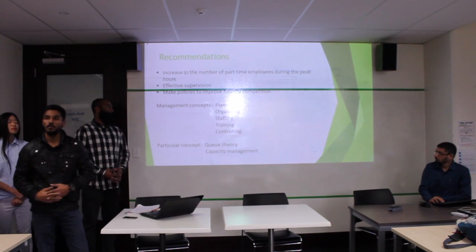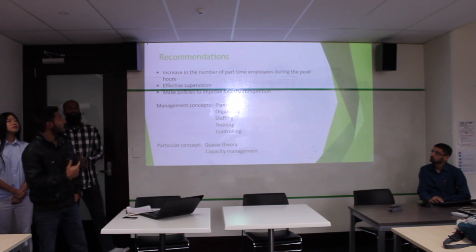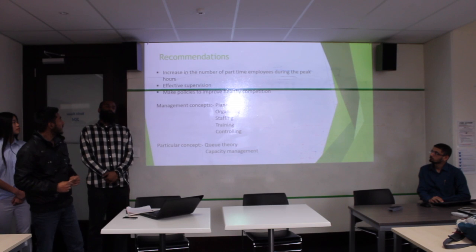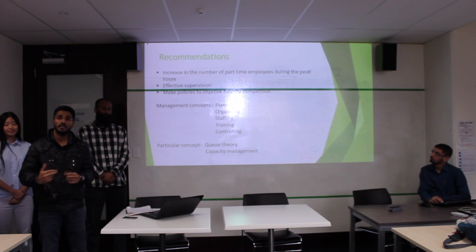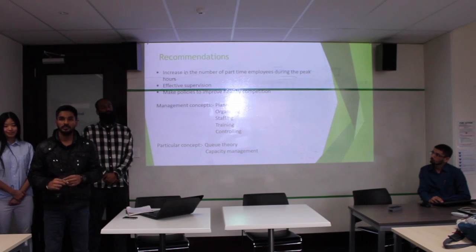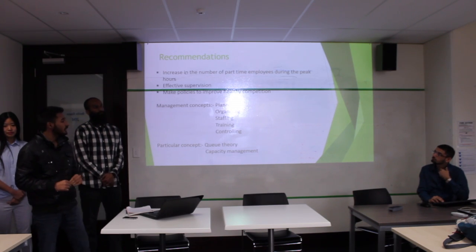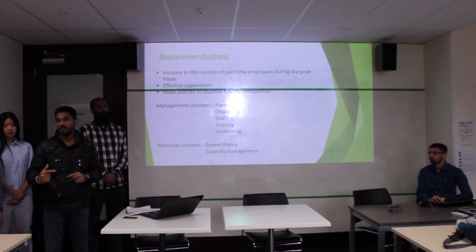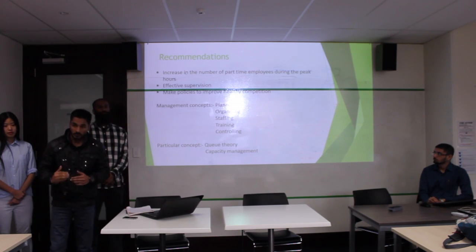As we talked about the problems, there are two main problems at Domino's Pizza. We have recommendations to sort out those problems. The first is to increase the number of part-time employees during peak hours, because a high number of customers come during weekends and holidays. Increasing part-time employees would be better for them. Next is effective supervision — a supervisor observes the whole activities and employees to see how they are working.